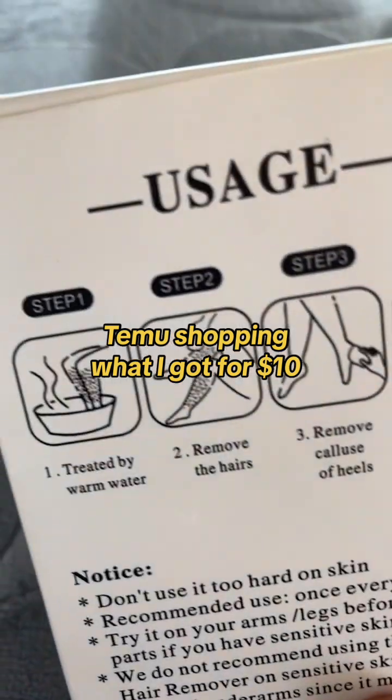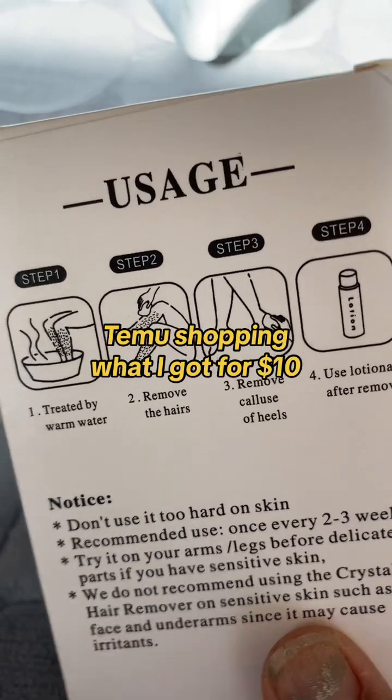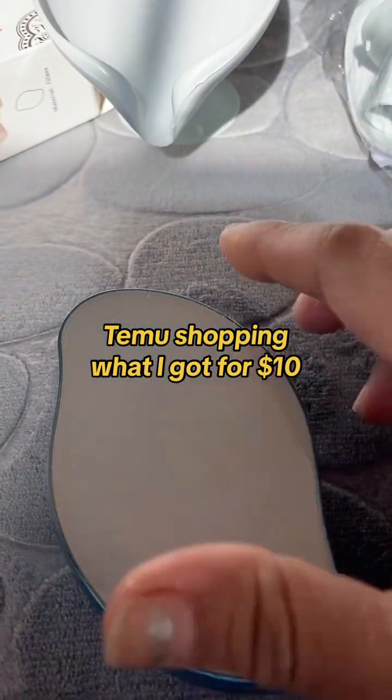It's a crystal hair remover. I ordered the blue colored one. The instructions look pretty simple — just rub off the hair after soothing the area in warm water.